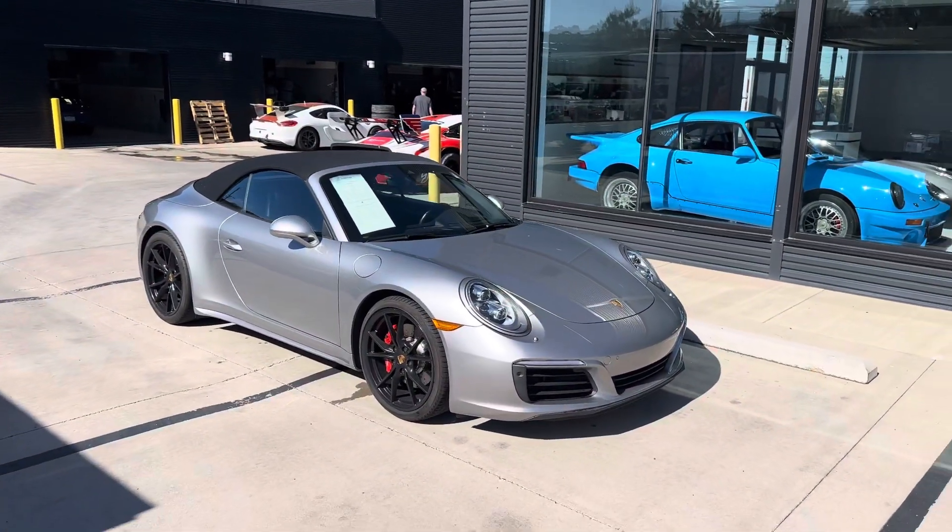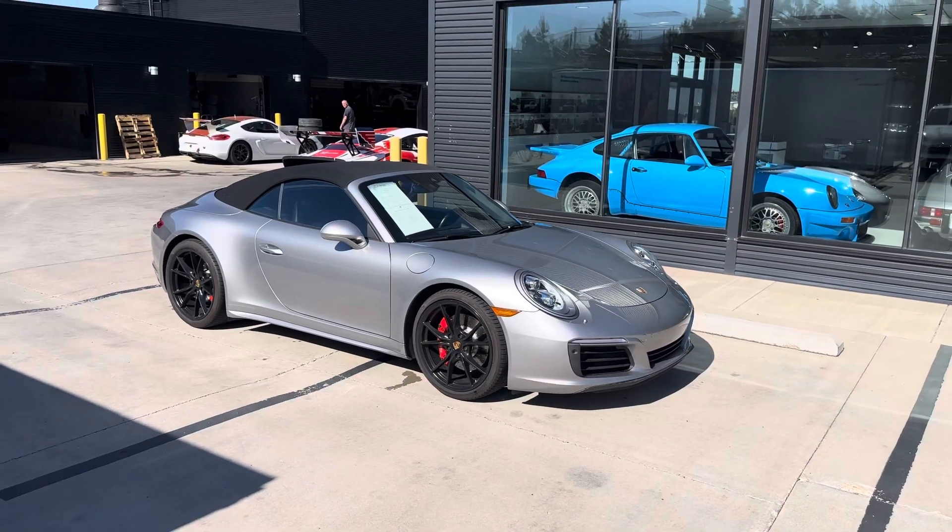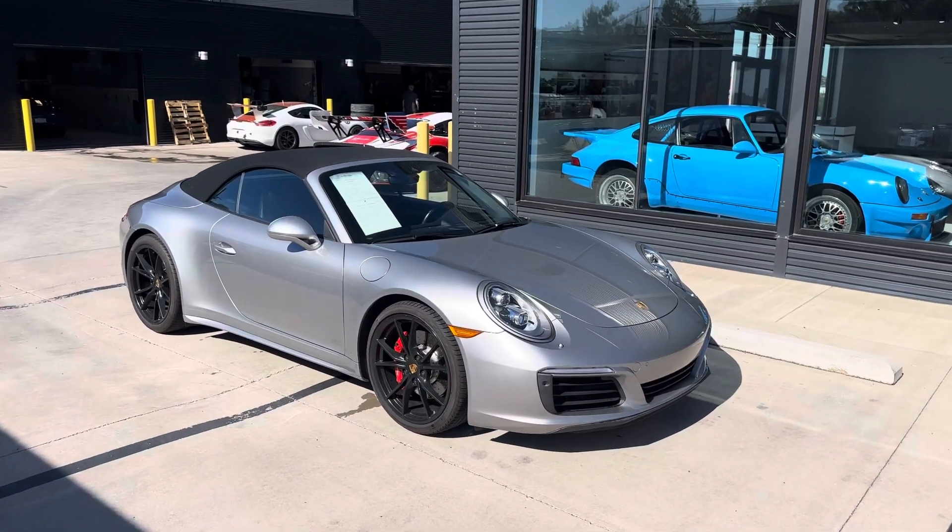Hey Patrick, it's John at Porsche Colorado Springs. Here is our 2017 Carrera 4S Cabriolet. Wonderful car.